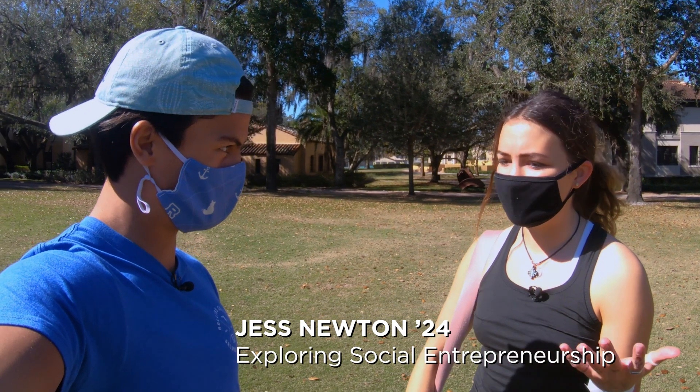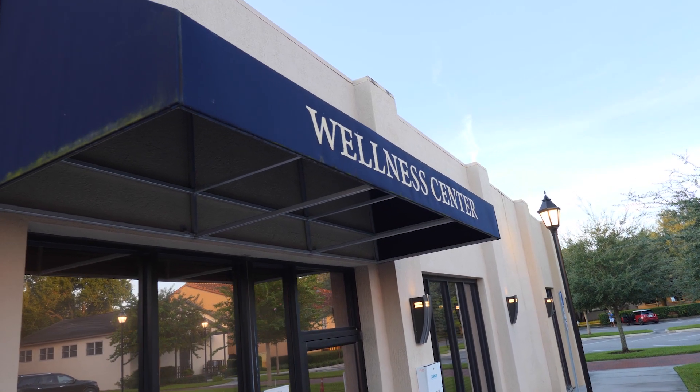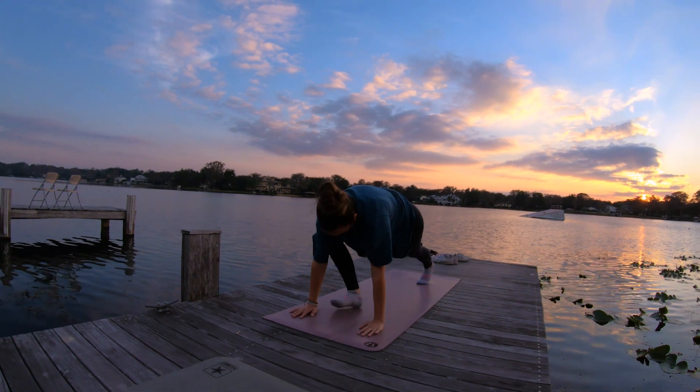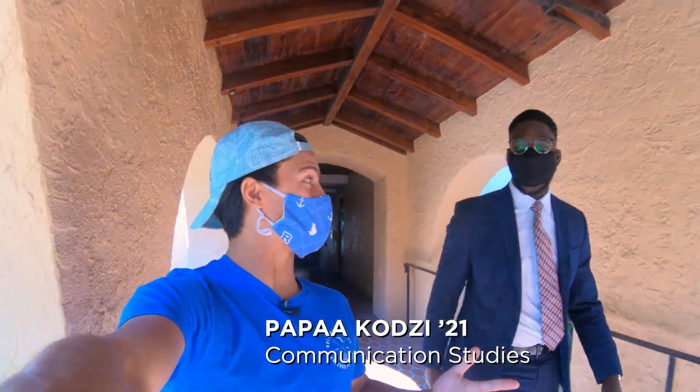I ran into Jess and asked her for tips for first-year students. She said it's really important to have your mental health in check the whole time. The Wellness Center has great resources, but everybody's got to find their own thing — for her, it's yoga. She was actually on her way to go do some!